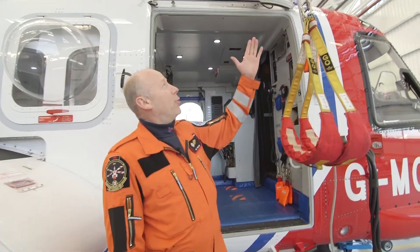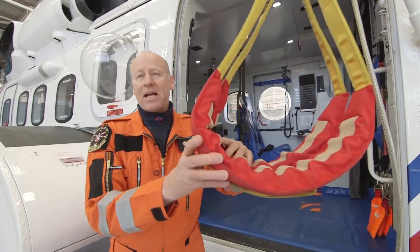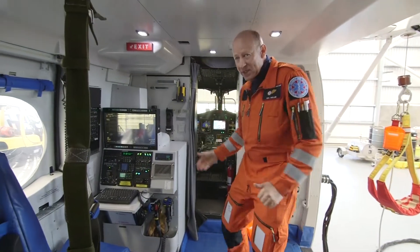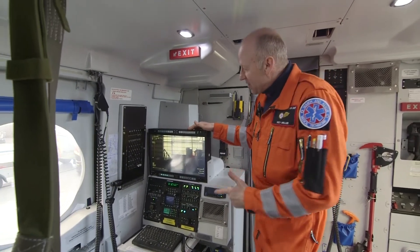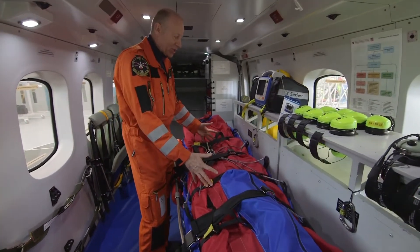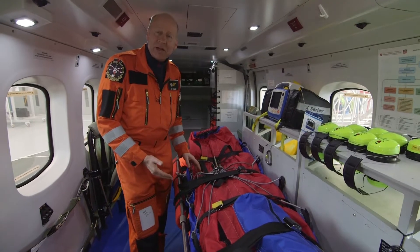Welcome everyone to the S92 Search and Rescue Helicopter! First and foremost, we've got two large winches here, and these winches have got two strops — we can lower these down to people in the water or on a mountain and pick them up and take them to safety. Inside the aircraft itself, it's a large space. Here we've got a camera which we use when we're searching for people — it can pick up people on the water or on the mountainside. When we've picked up our patient from the hoist, we bring them into the aircraft itself and put them onto our stretcher. This is a lovely area for us to work on them, make them feel comfortable, and give them medical treatment if they require it.